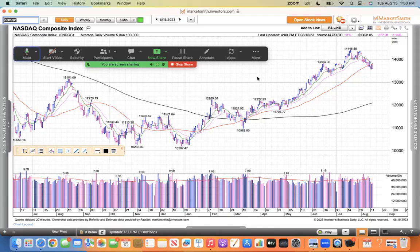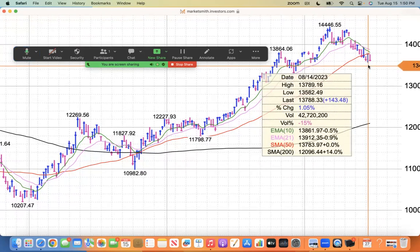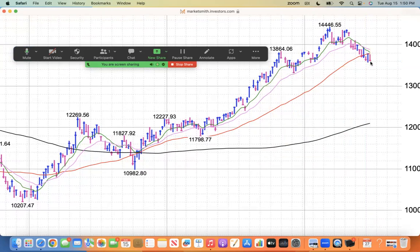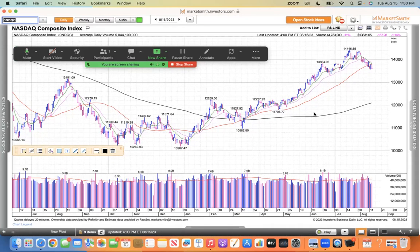Welcome to my daily review. You're looking at a daily chart of the NASDAQ, and it was a pretty poor day for the bulls today. It was a bear day. The silver lining was that the NASDAQ did not undercut the lows from Monday, which was 13,582. So this is an inside day today, and you can see the inverted hammer candle there. It closed near the lows of the session.